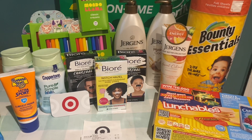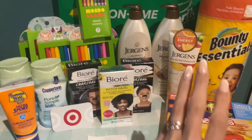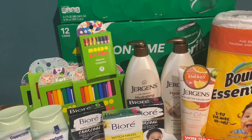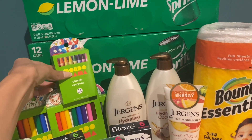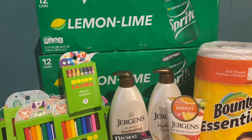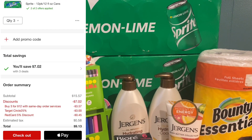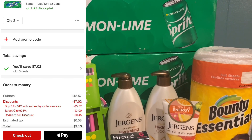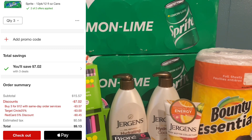Alright guys, I'm back home and this is my Target haul for this week. These are all the deals I did in store. I'm not counting the drinks or markers in the main haul, but I did want to show you those deals. On the Sprites, they have a deal going on — three for $12. I did a same-day pickup order and they also had 25% off, so my total with tax was a little over $9 for all three 12-packs, about $2.85 per pack.